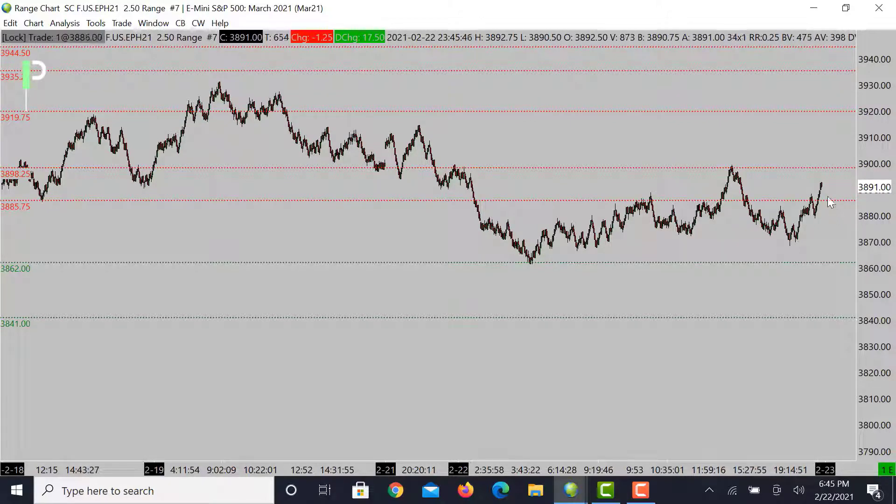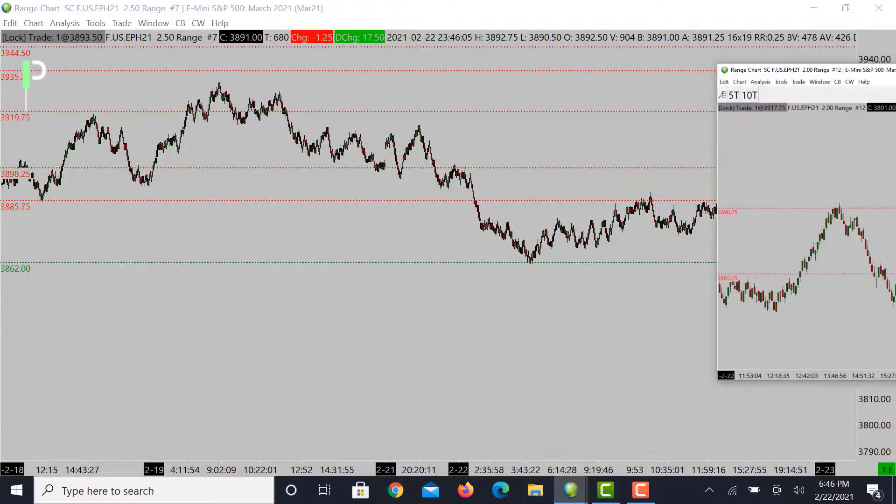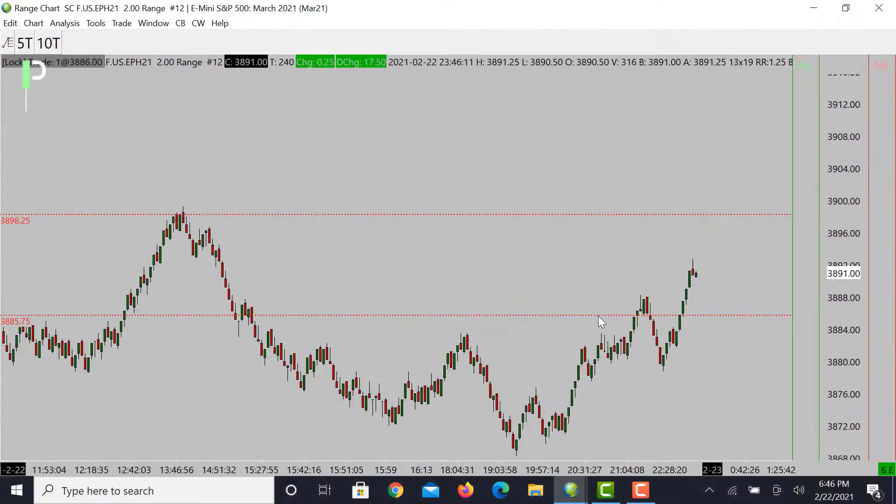Now if we can't pull below these 3875s, I'll get out of the way on that short and see if the market tries to bounce from this area and catch that support. If we do catch it, then we are more than likely going to try to break that 3898.25 and push up into those 3904s and then 3912s as a level of resistance as well. Let's take a look at a smaller chart so you can see what's going on.